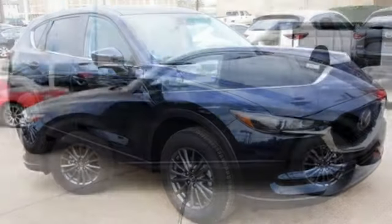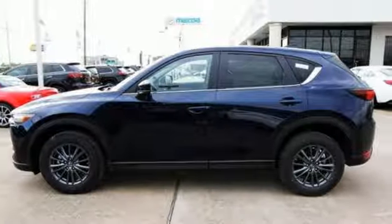With Mazda, driving is what matters most. Stop in for a test drive and make it yours today.